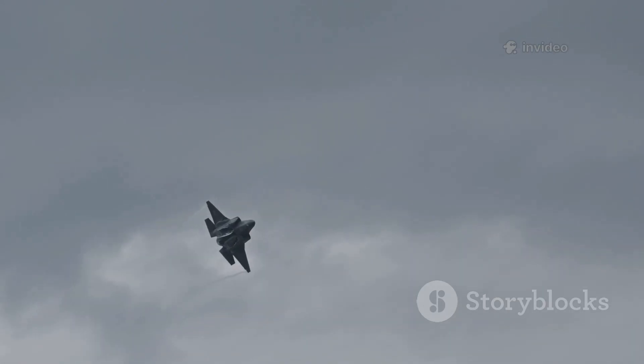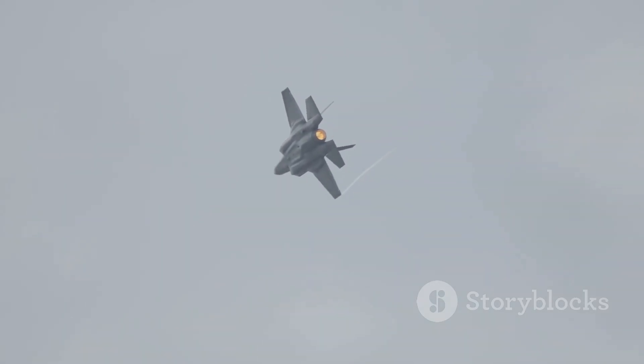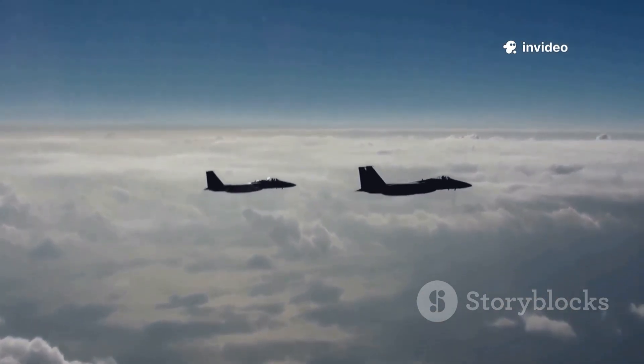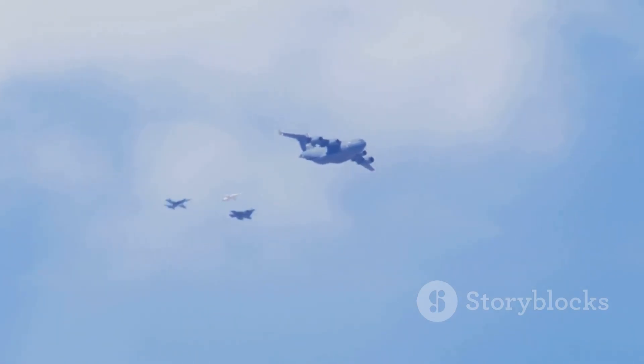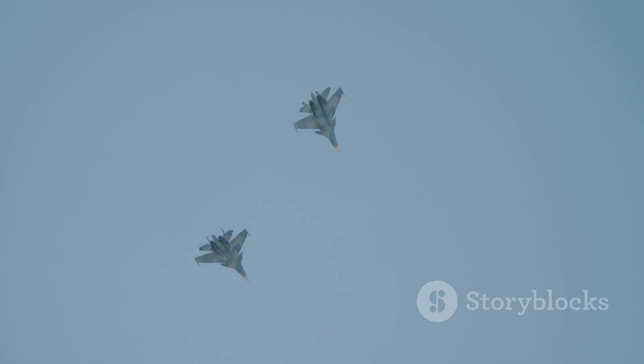Its value lies in making every other asset more effective through data and stealth. The better jet depends on mission, context, and budget. The most capable air forces will integrate both — F-35s as stealthy spearheads, Typhoons as kinetic enforcers. This layered approach creates a resilient, lethal force for the future. The real debate isn't which jet wins, but how their strengths combine to dominate tomorrow's skies.